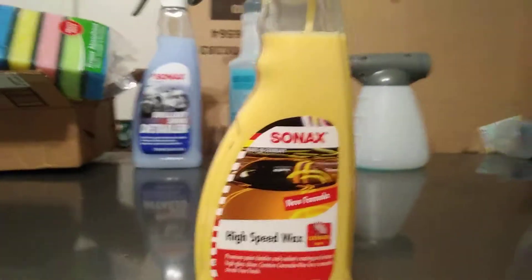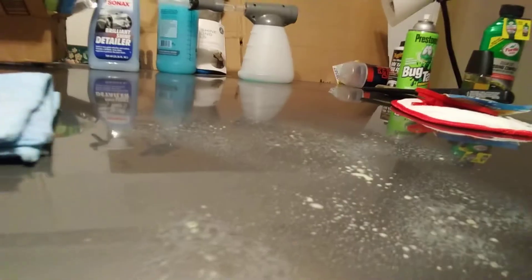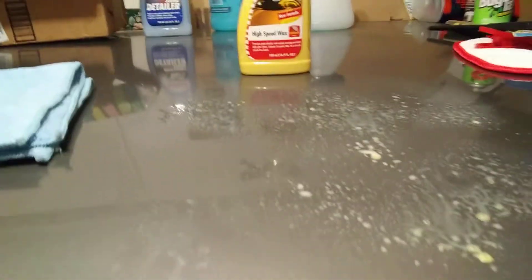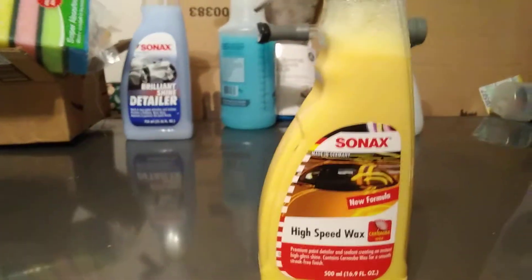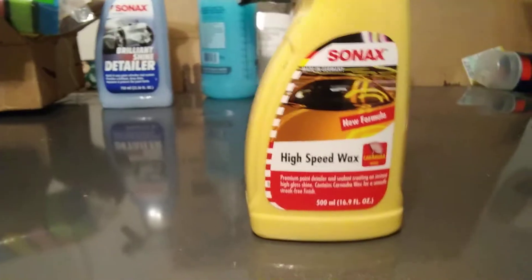Let's shake it up a little bit. Comes out kind of yellow and thick, as you can see. Let's smell this stuff — doesn't really have a whole lot of smell. It's kind of more chemical-like, doesn't smell as good as the Sonax Bright Shine Detailer. Yeah, this has more of a chemical smell to it.